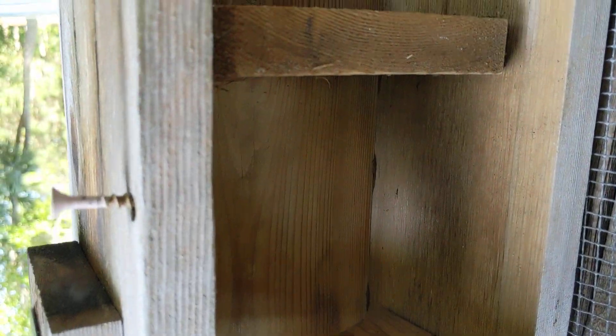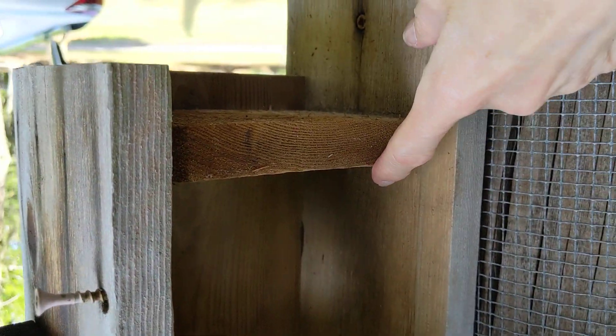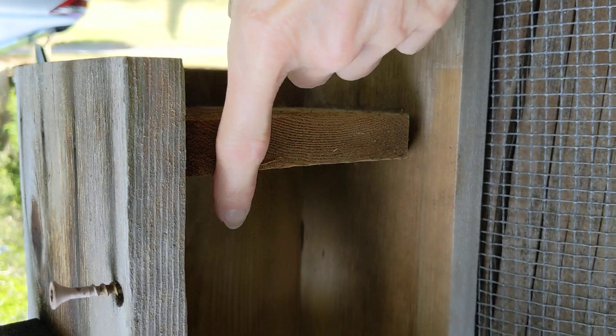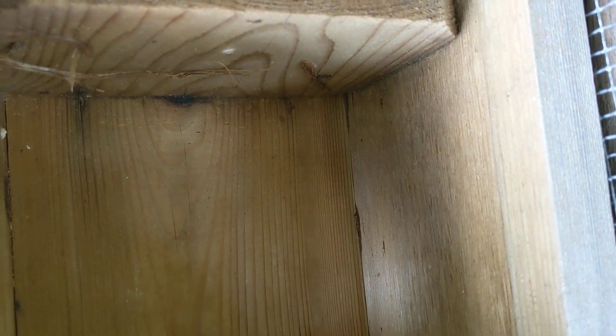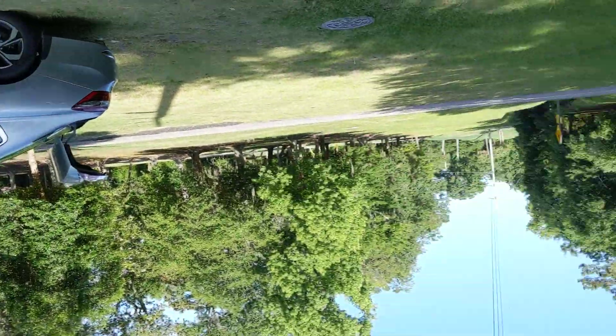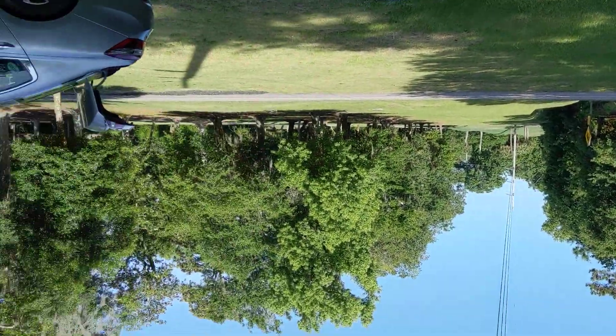I opened this up today and there was a bluebird egg here, one here — I was like, oh my god — and then I got a mirror, which we can see now with the camera, but there were two more eggs in there. And you can see there are only a few pieces of nest material. They usually use pine needles, and you look around and you don't even see a pine tree right now.